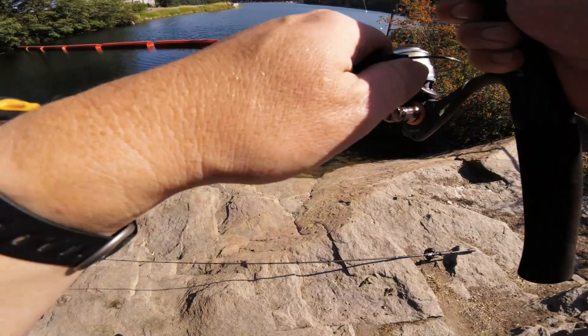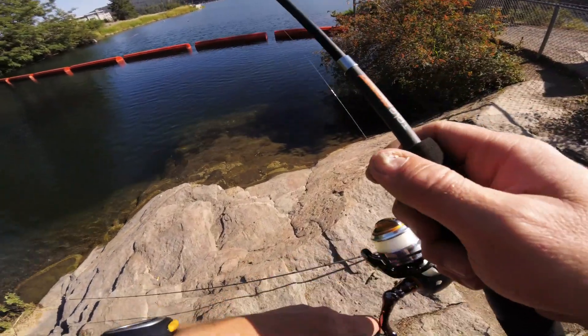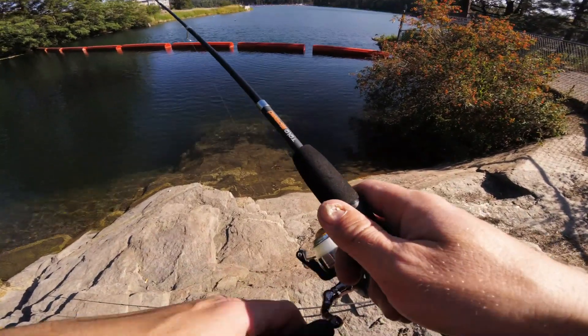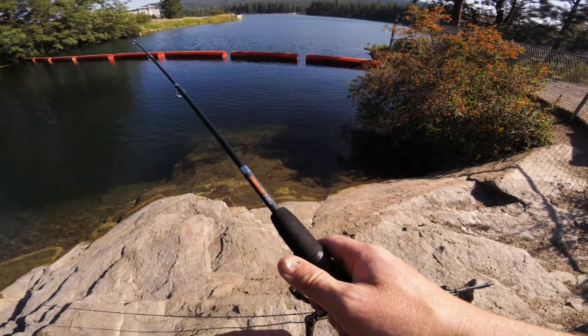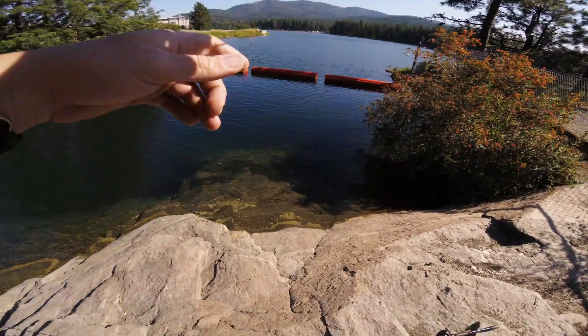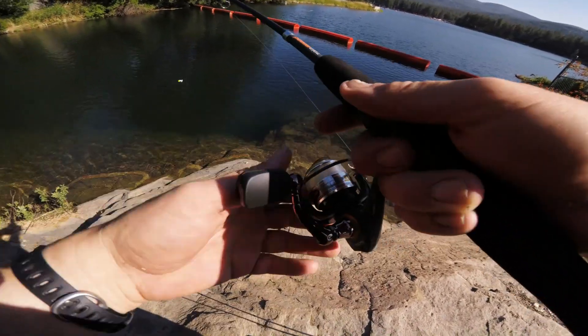Now this rod I got about a month or two ago is a compact rod and reel. I've fished with it maybe once or twice already. Today I've done it before out at Fernand Lake and Coeur d'Alene, which I'm not going to go to today.